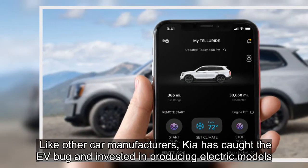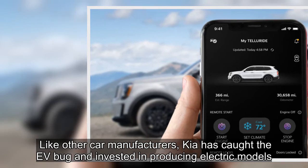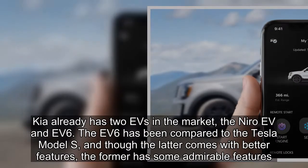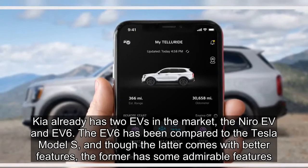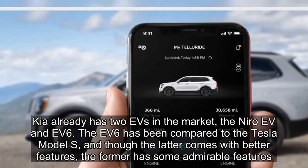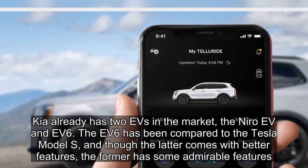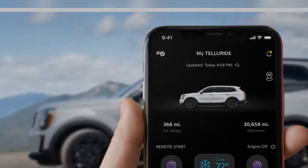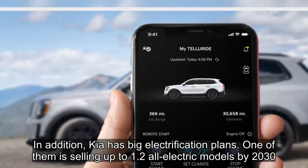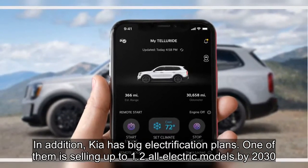Like other car manufacturers, Kia has caught the EV bug and invested in producing electric models. Kia already has two EVs in the market: the Niro EV and the EV6. The EV6 has been compared to the Tesla Model S, and though the latter comes with better features, the former has some admirable features of its own.